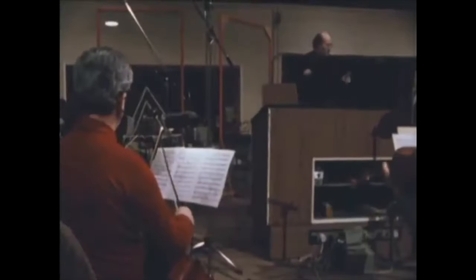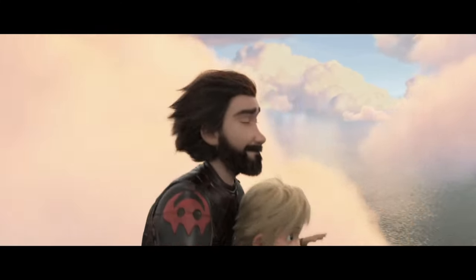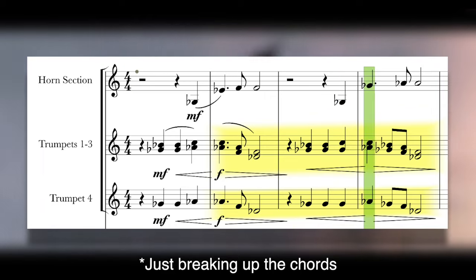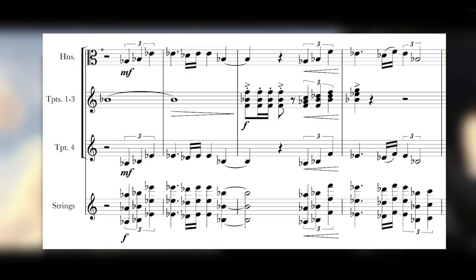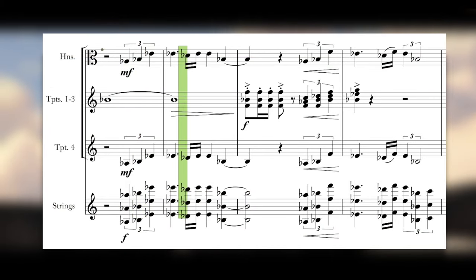But this trick goes back way before Solo. Williams has been using it since at least the first Star Wars. If you skip ahead to the reprises of Test Drive, Powell has reverted to his old orchestration — trumpets together — probably because that's how this theme was written to be played. But as soon as a new theme with a new style appears, it's back to this new format: three together, the fourth alone an octave lower, before joining up again.